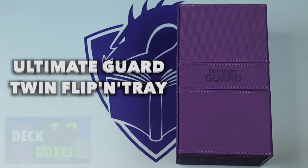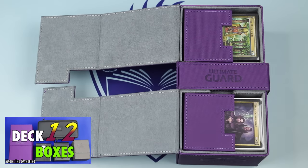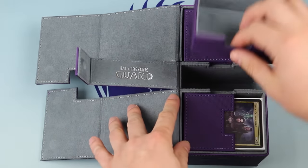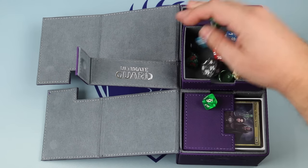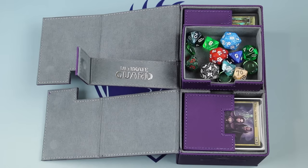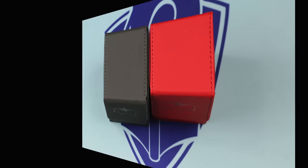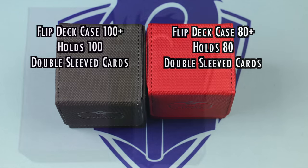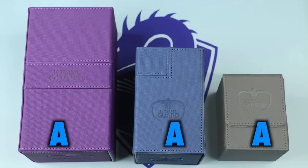If form and function are more your deck box style, look no further than the expanded line of Ultimate Guard Flippin' Trays. New this year is the 200 Plus Twin Flippin' Tray, which can hold up to two double-sleeved decks and also has a removable tray for dice storage. In addition, the single Flippin' Tray is now offered in a larger size — not only the original 80 Plus size holding up to 80 double-sleeved cards, but now a 100 Plus size for holding over 100 double-sleeved cards. Between these three options, whatever your needs are, Ultimate Guard offers a Flippin' Tray that meets them. The grade on each is an A.